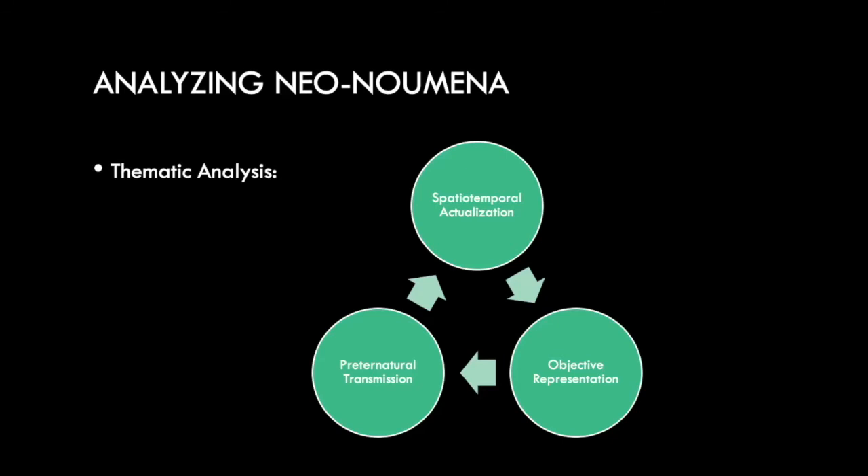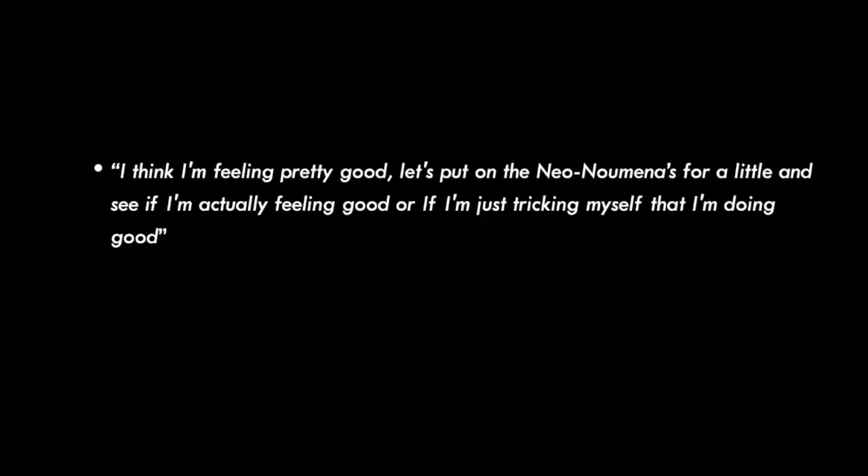Next is subjective representation. This theme describes how participants encoded and decoded emotional information as representation, allowing emotion to be expressed as information either about themselves or their partner. Expressing emotion as information allowed them to view how they were feeling from a third-person perspective — both individually and as a group. Emotion was experienced as declarative, with participants describing perceptions of the system as a mirror into the mind or some infallible intermediate between individuals. One participant said: "I think I'm feeling pretty good — let's put on the Neonumenas for a little and see if I'm actually feeling good or if I'm just tricking myself."